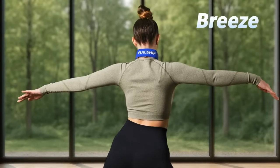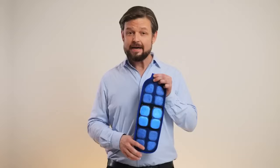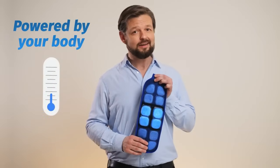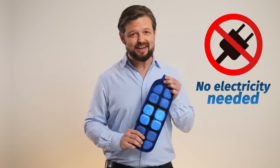Meet Breeze, the latest and coolest addition to the flagship product line. It's the first cooler powered by your own battery heat. Yes, it needs zero electricity to cool you down. How cool is that?